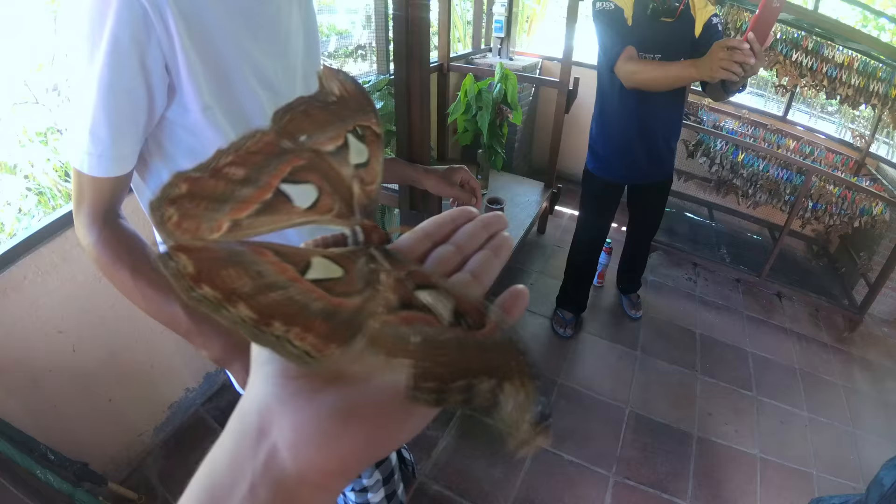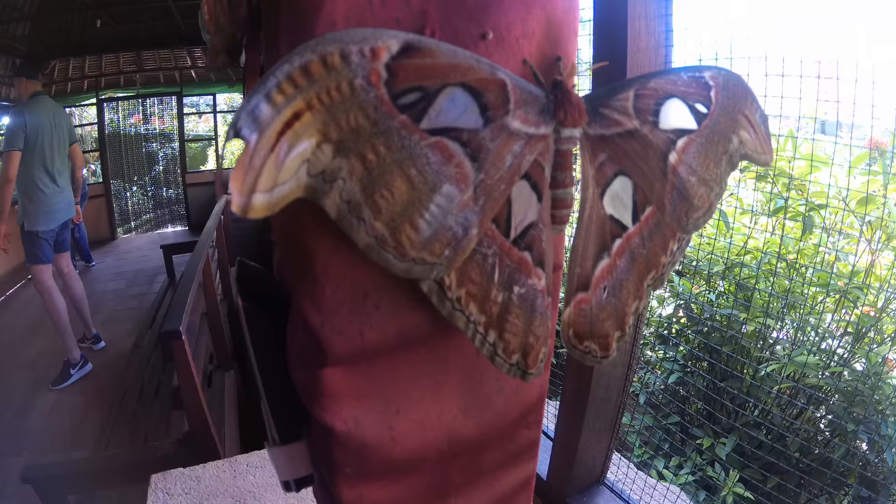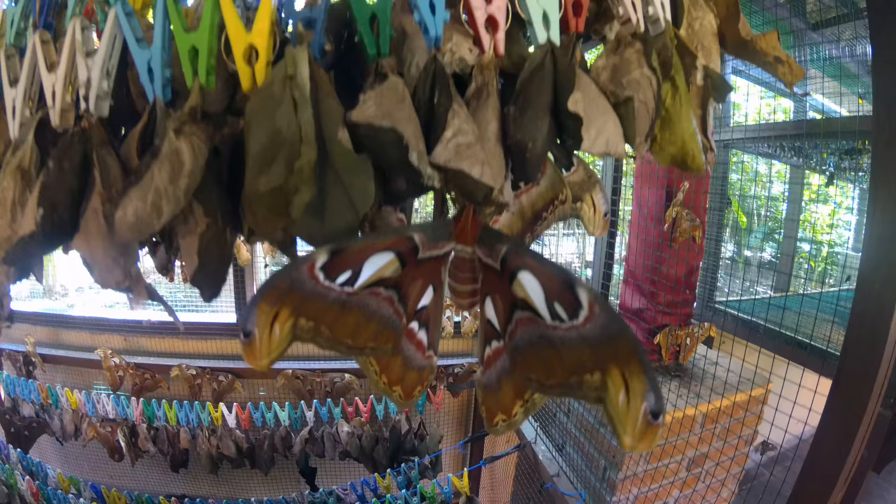These giant moths have actually pretty much no purpose in life. They live for only about five or six days and they don't have a mouth or any teeth at all, so they can't eat and they only fly around and be pretty.